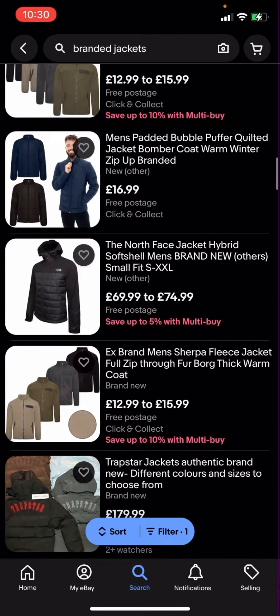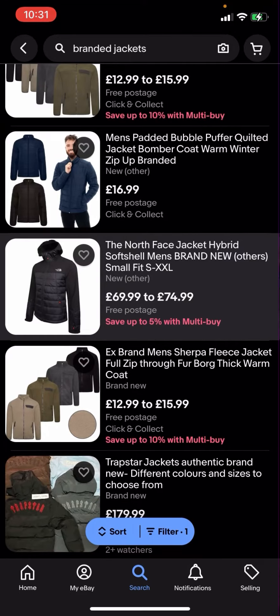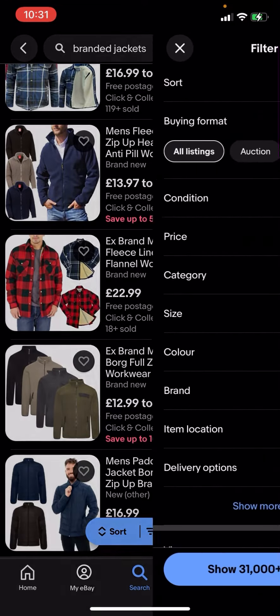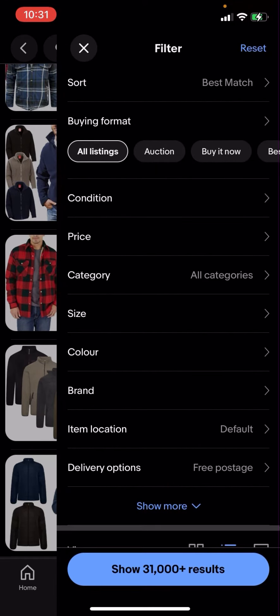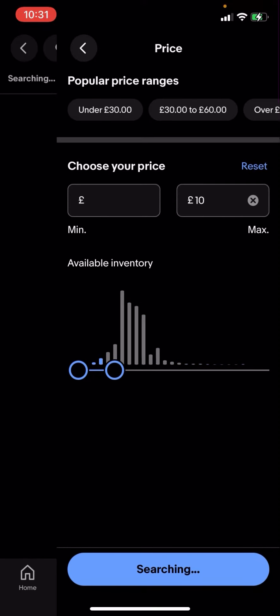Now some of these jackets might be a bit expensive — like this one, for example, is £69.99 to £74.99. But what you can do is go on filter in the bottom corner, click on price, and adjust the price. I'm going to put 10 pounds, for example.